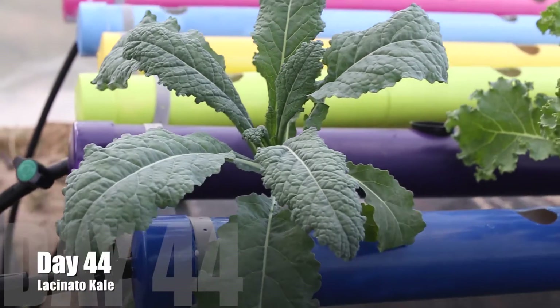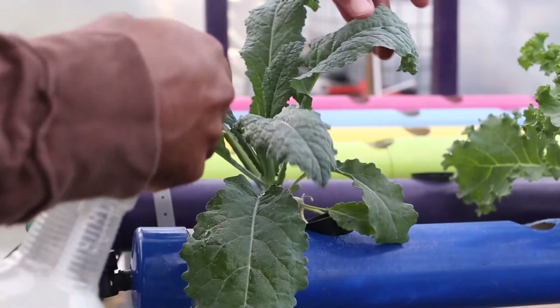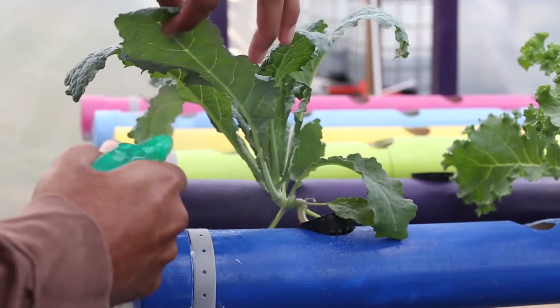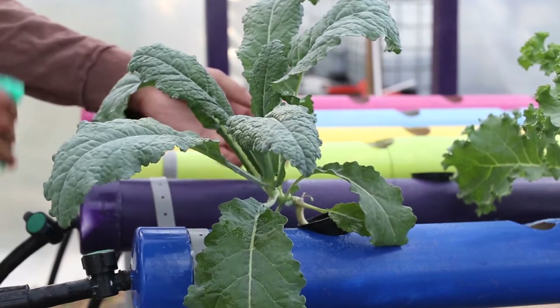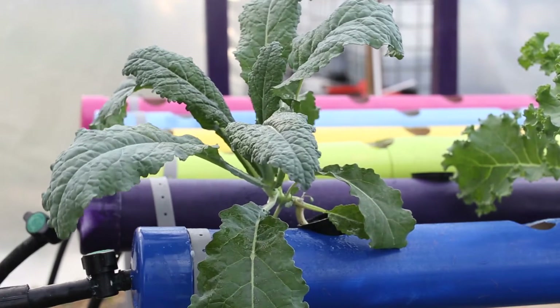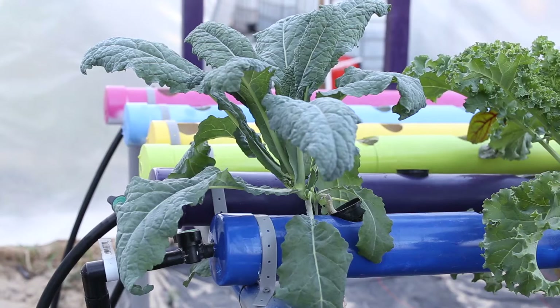Here we're at day 44. Leaves are expanding. We're also applying the third round of the OMRI certified pesticide on this crop, making sure that there are no bugs that are going to come interrupt this grow. This is a serious thing, especially here with the aphids — these guys are usually here year-round. It's cold around this time when this video was shot, still around the wintertime, and if you're not careful, you will still have aphids during this time.